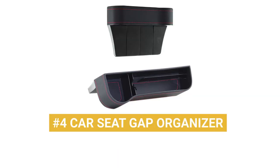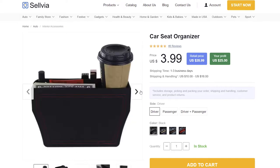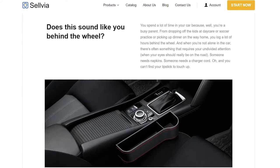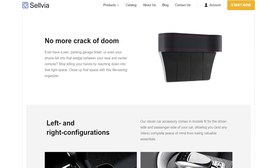Product number 4: Car Seat Gap Organizer. Between rest stops on the road and passing snacks and on-the-road essentials back and forth, some things get lost in the crack of doom — that slim opening between your seat and center console. It is a real danger zone. Luckily, the Car Seat Gap Organizer fits right in to close that space and provide extra storage. It's versatile for all car models and crafted from high-quality faux leather with various compartments for sturdy, dependable storage.